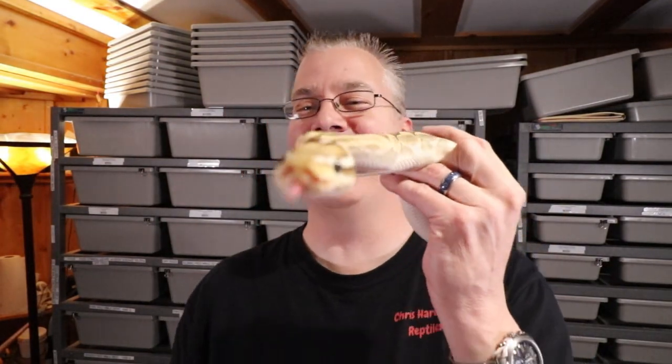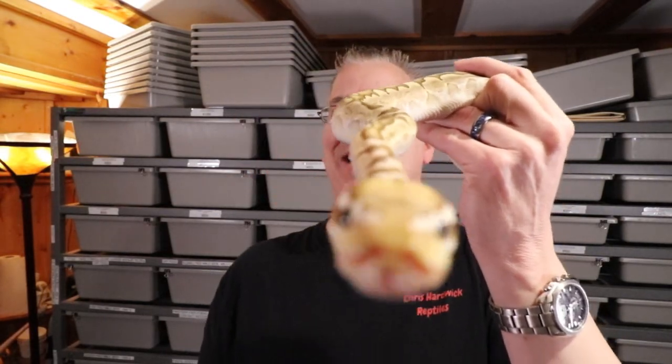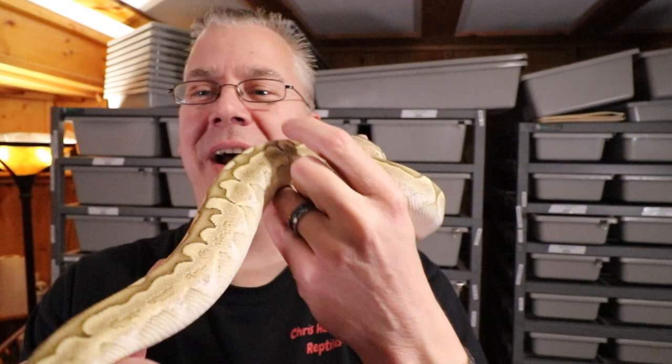Look at that guy coming right at the camera! These bamboos are awesome snakes — I really love the colors and patterns. When I started selling them they were kind of slow sellers at first, but towards the end of the season they started selling like hotcakes, going off my shelves like crazy.